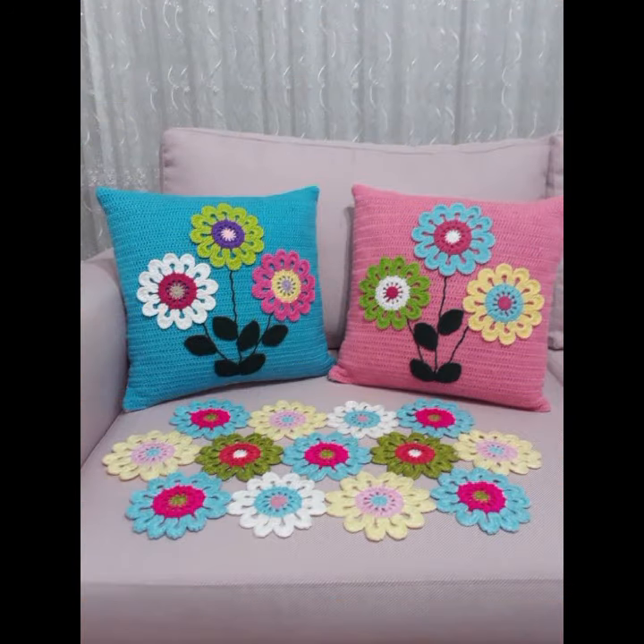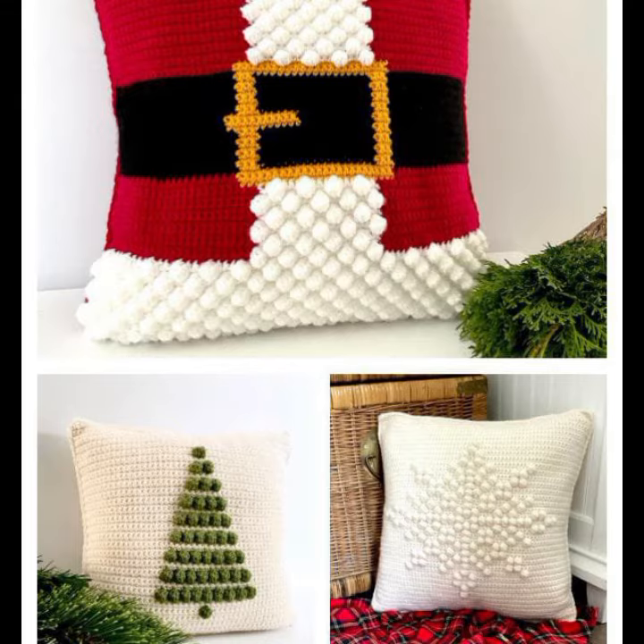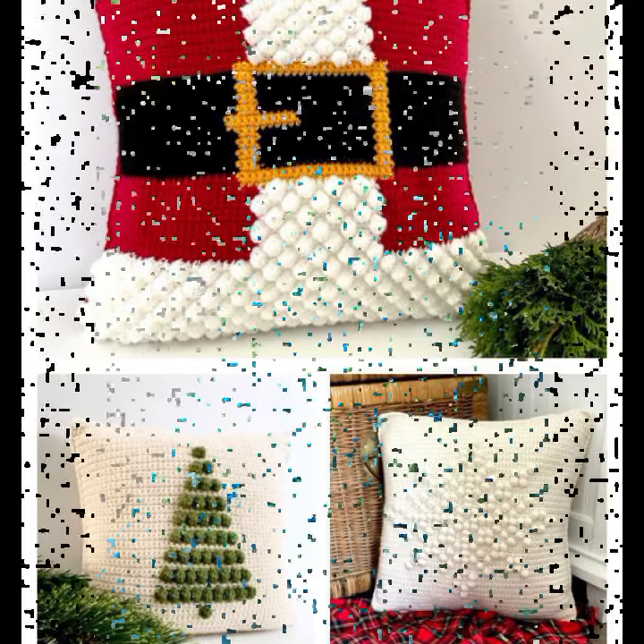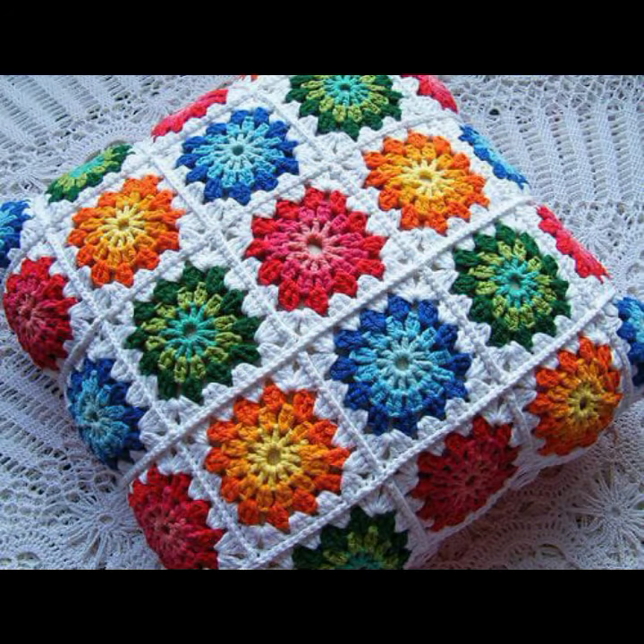If you want to buy these very beautiful crochet cushion covers, I will tell you some website names: AliExpress, Etsy.com, and Amazon. You can buy these very beautiful crochet cushion covers online from these websites easily at a reasonable price.